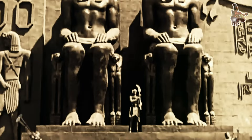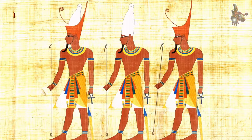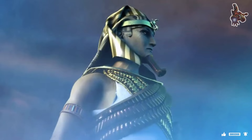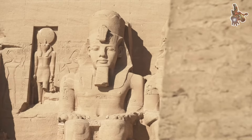Ramses II, as the pharaoh who commissioned the obelisk, is depicted in a position of reverence or performing religious rites. Hieroglyphics on the obelisk include prayers, hymns, and praises to the gods, emphasizing the divine authority of the pharaoh and invoking blessings for the kingdom. The specific hieroglyphic inscriptions may vary, but they would align with the religious and ceremonial context of the Luxor Temple.